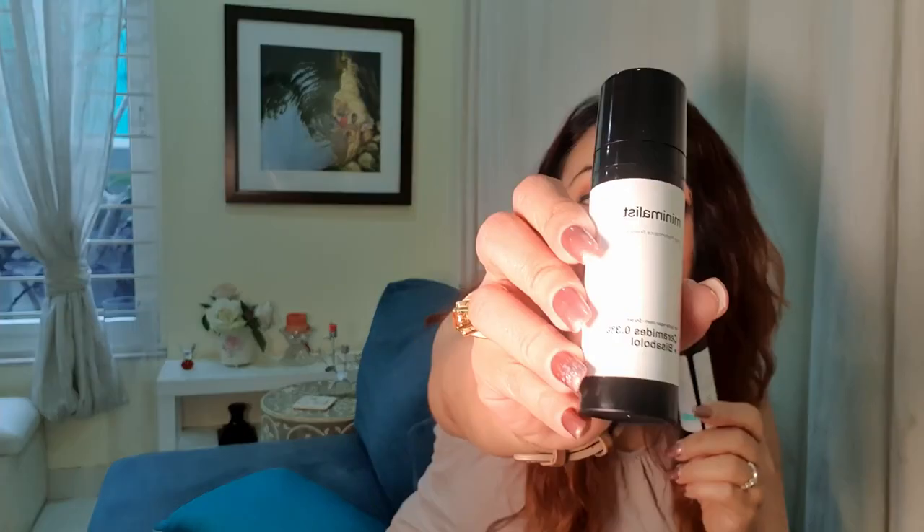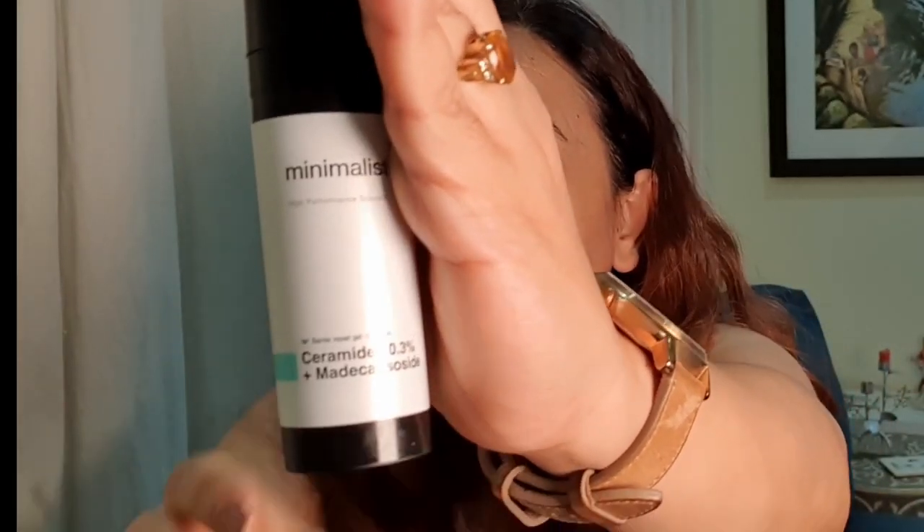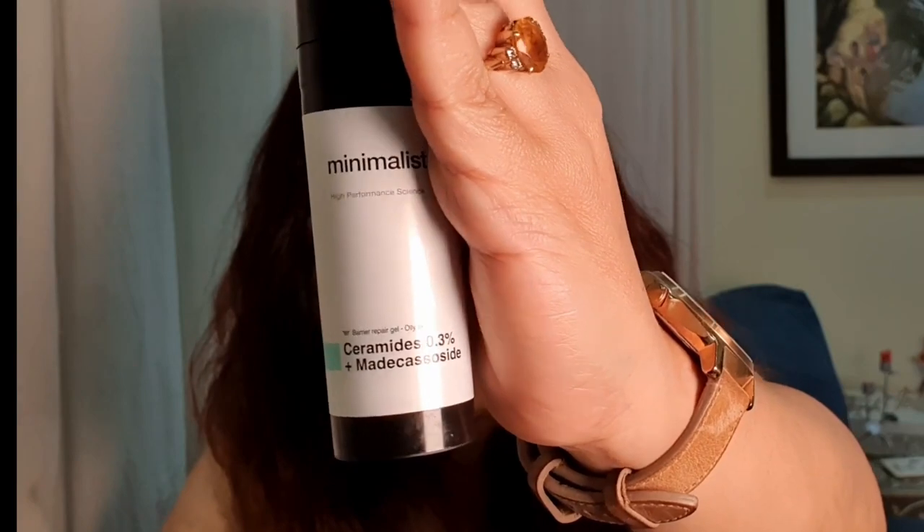Two ceramide moisturizers from The Minimalist with ingredients that I can't pronounce. One has ceramide 0.3% with bisabolol, an ingredient we're familiar with. The other has ceramide 0.3% with an ingredient I had never heard of before — it's supposed to be an extract of green tea and is very calming and soothing.